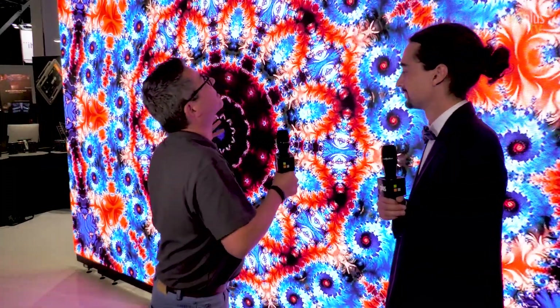It's IBC 2022 and we're here at the Theatrix stand for one of three videos we're doing here. We're back with Eric to talk about this pretty impressive, pretty amazing LED screen.